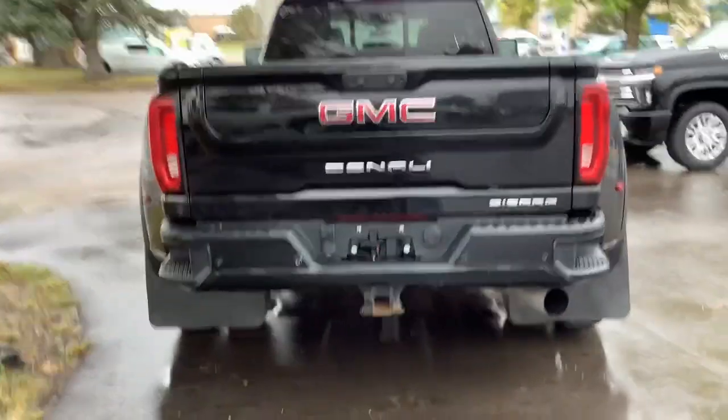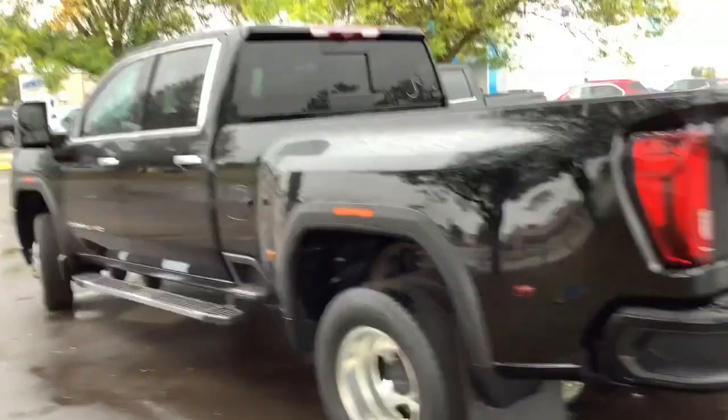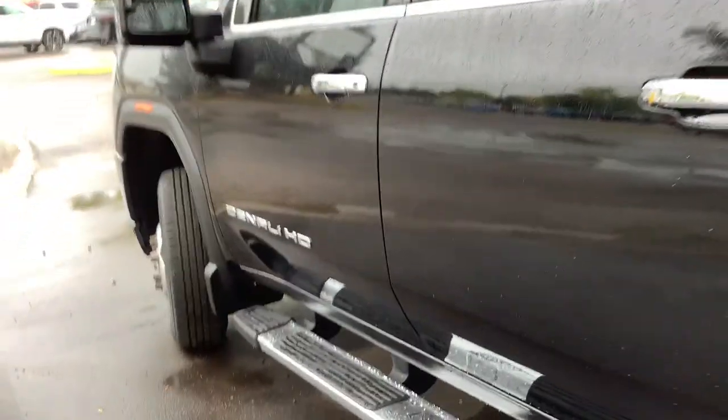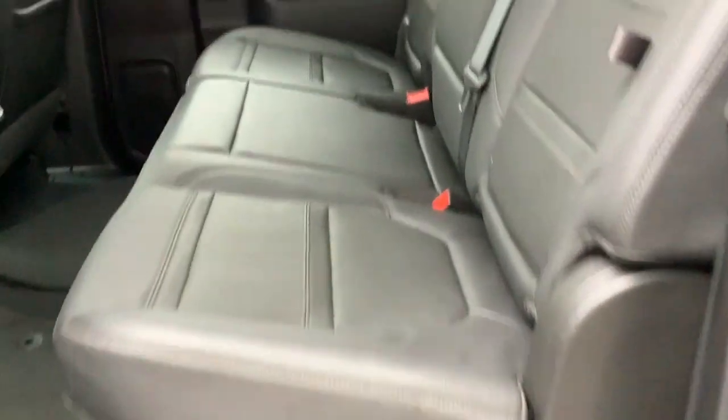These are just some of the great options this vehicle comes with: heated steering wheel, keyless entry, navigation system, eight-cylinder engine, fog lamps, keyless start, remote engine start, heated rear seat, cooled front seat, and premium sound system.